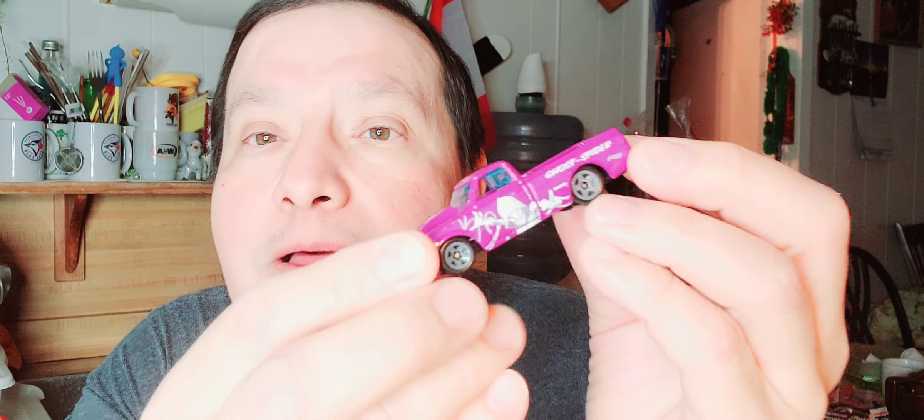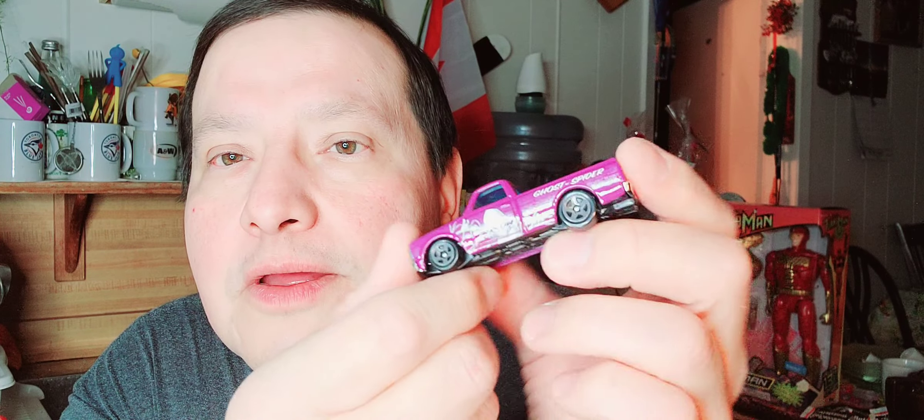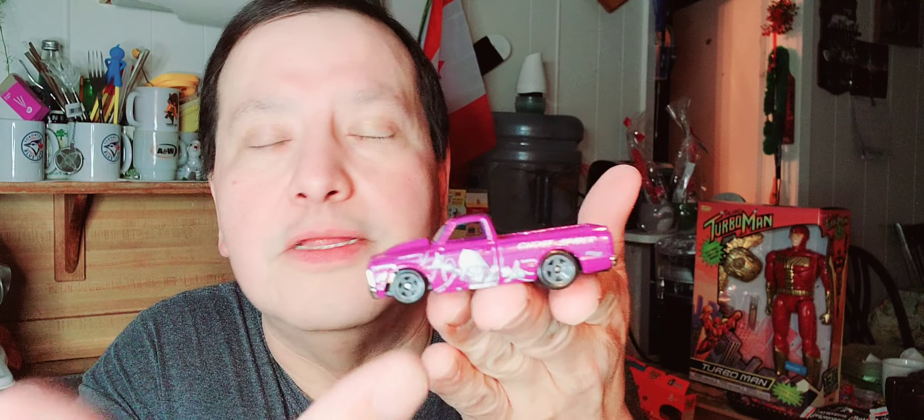The last one, the fifth one in this set, is a '67 Chevy C10. There it is — oh, it's pink! There's the paper, there's the bubble, and then there's the Hot Wheels. Look at that '67 Chevy C10 — I like the color, it's purplish.